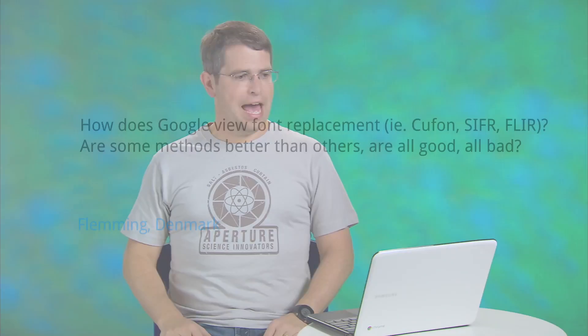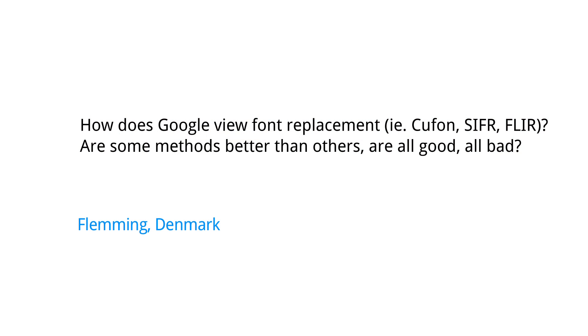We have a really interesting question from Denmark. Fleming asks, how does Google view font replacement? They mention several different types. Are some methods better than others? Are all good? All bad?